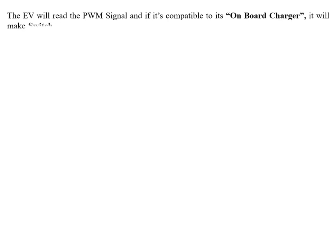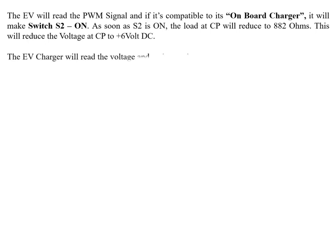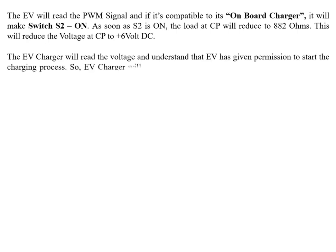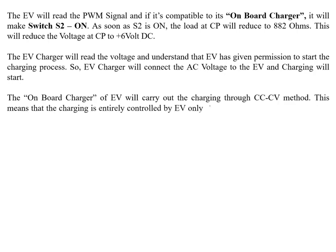In Step 4, the EV reads the PWM signal and if compatible with its OBC, it turns switch S2 on. As soon as S2 is on, the load at CP reduces to 882 Ω, which drops the voltage at CP to +6V DC. The EV charger reads this voltage and understands the EV has given permission to start charging. The EV charger then connects the AC voltage to the EV, and charging starts. The on-board charger carries out charging through the CCCV method — charging is entirely controlled by the EV.